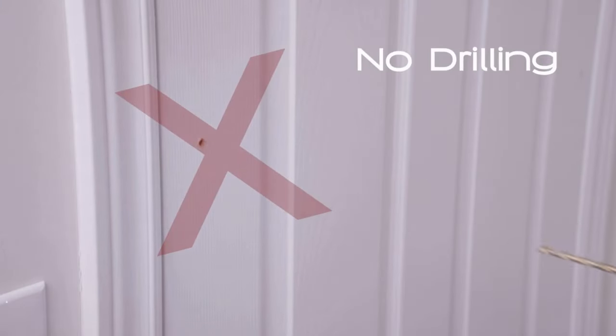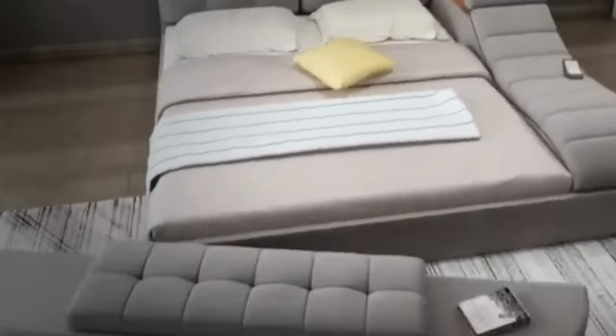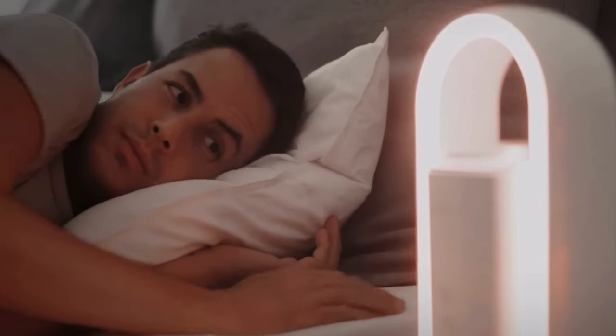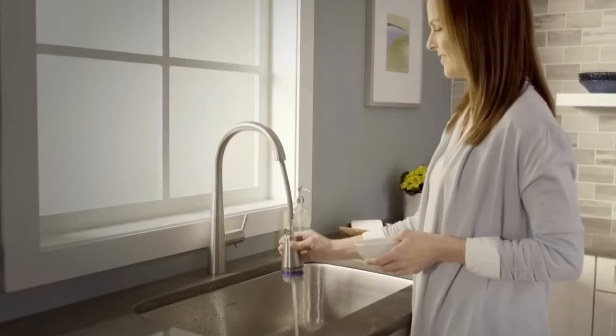Ready to transform your home into a haven of innovation and convenience? Don't miss out on the latest updates, reviews, and insights into the world of smart home gadgets. Subscribe now to stay informed, inspired, and empowered to create the futuristic home of your dreams. Together, let's embark on a journey where technology meets comfort — subscribe to never miss a beat in the evolution of smart living.